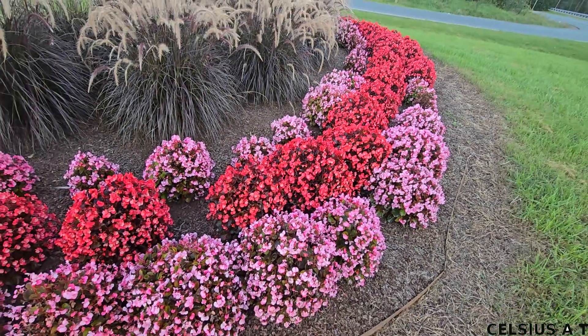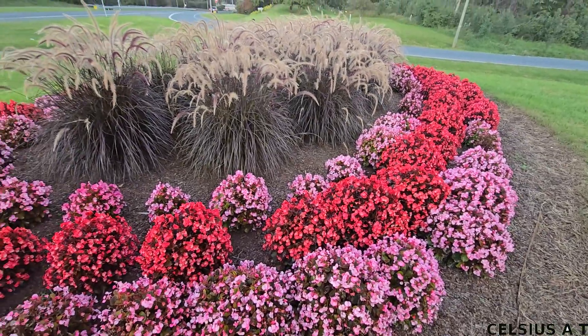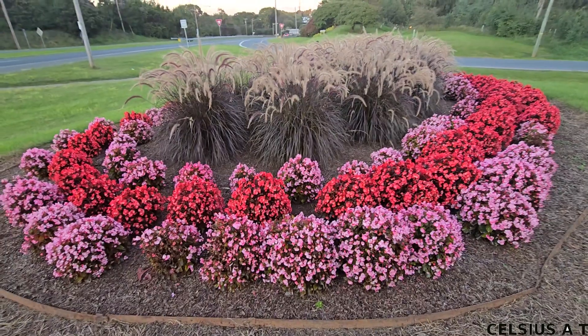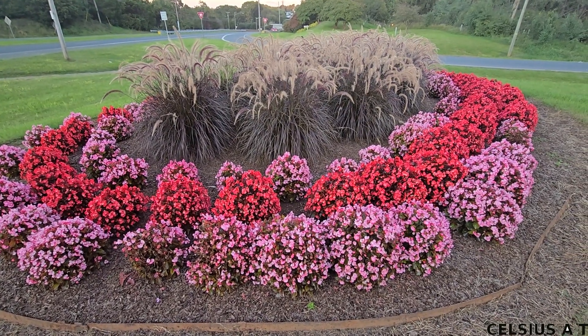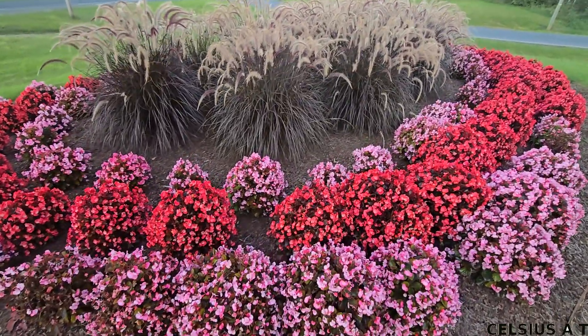This is a circle right here. This is wax begonia.